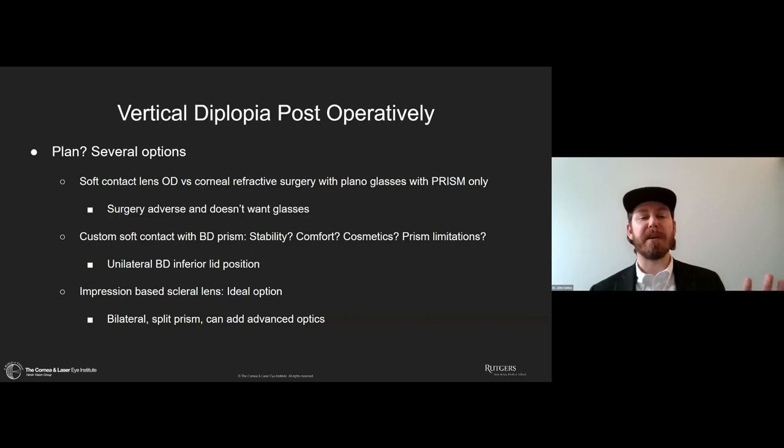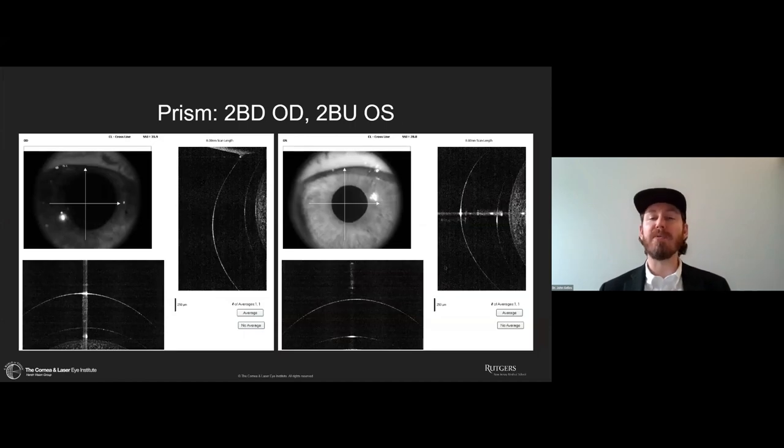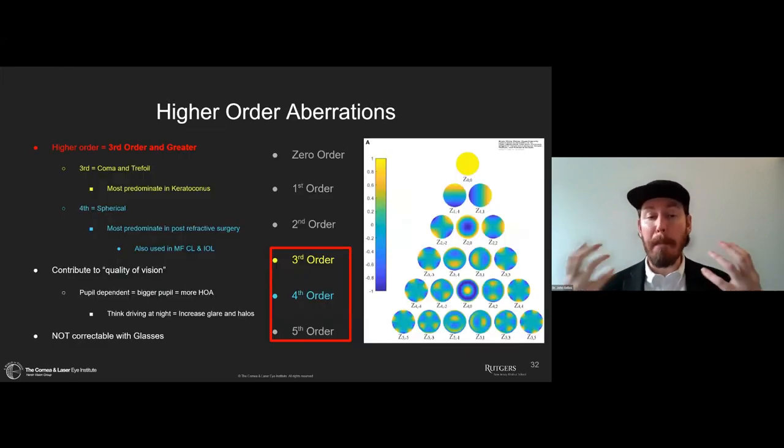What about using a scleral lens on an impression-based platform? This is the ideal option. We can do them bilaterally, split the prism so there's less in each eye, and add advanced optics in the future if we want. So we incorporated 2-diopter base-down prism in the right eye and 2-diopter base-up in the left eye. This resolved the patient's symptoms much, much improved. You can see the thickness up top on the left eye and down low on the right eye, very apparent in the OCTs showing that change in thickness from top to bottom.